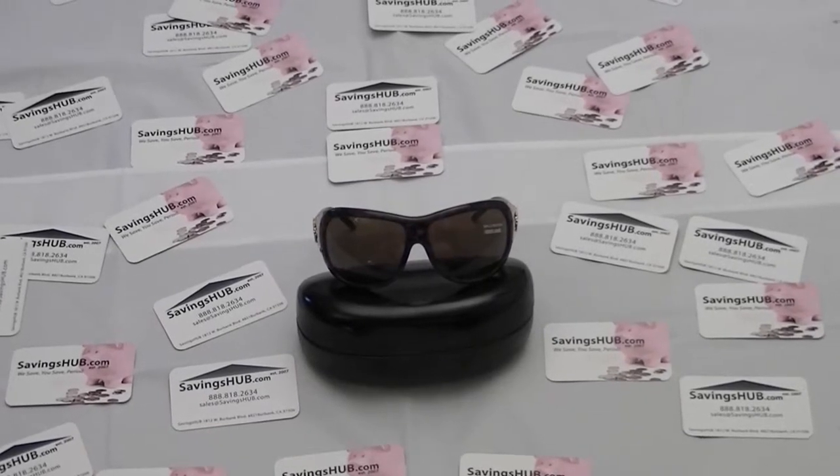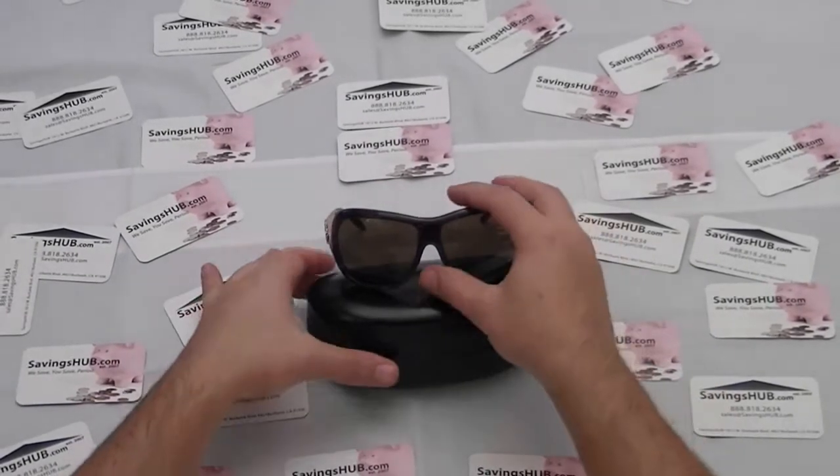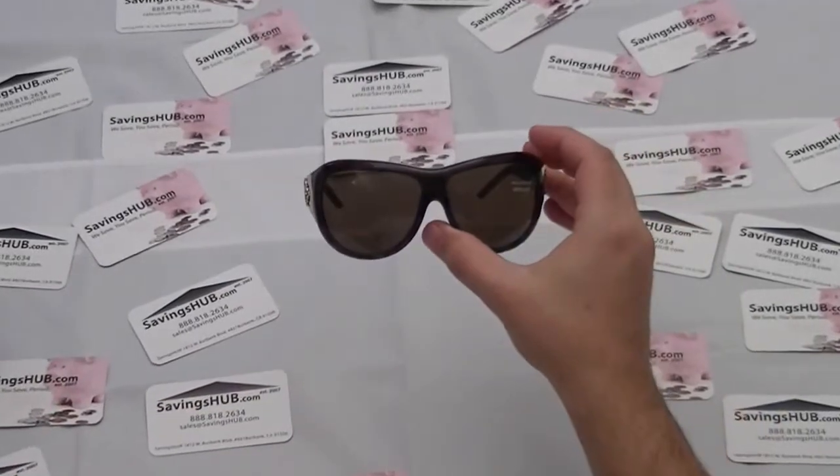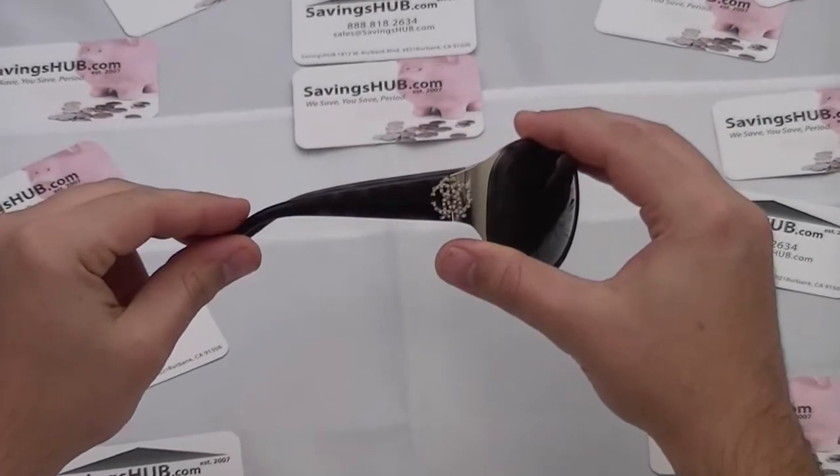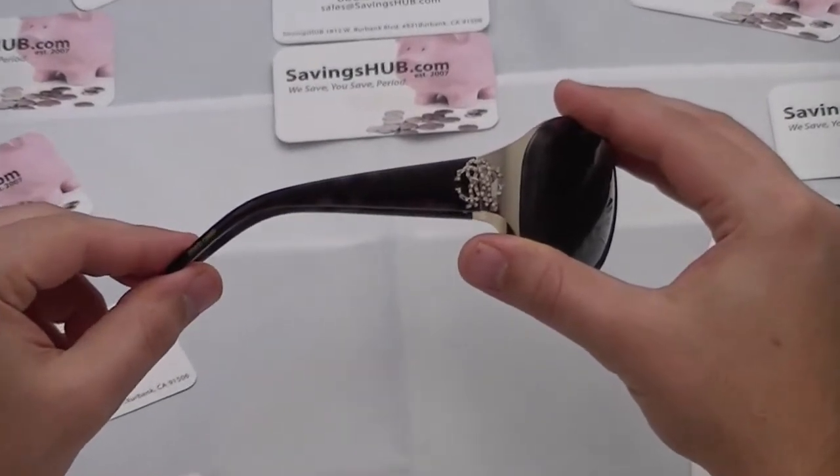Hello from SavingsHub.com. Here we have a pair of Roberto Cavalli Dio Patasio women's sunglasses, model number 467S, color code 52E.